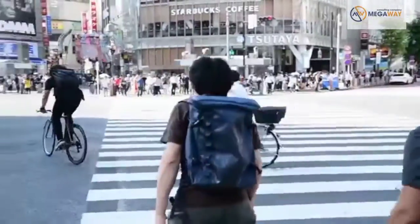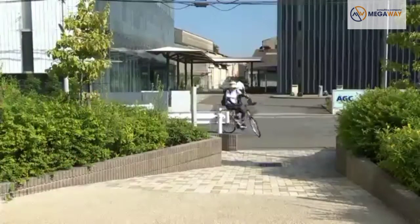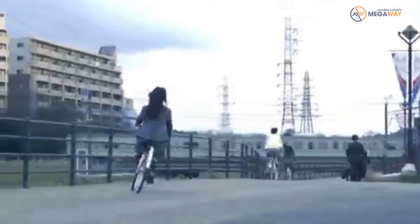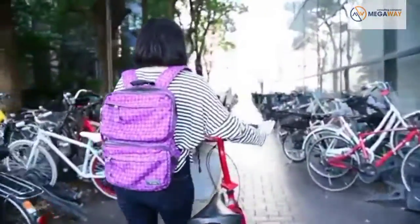Good for health and for the environment, bicycles are an extremely popular way of getting around Japan's cities. However, with so many people using them, there was never enough space to park.